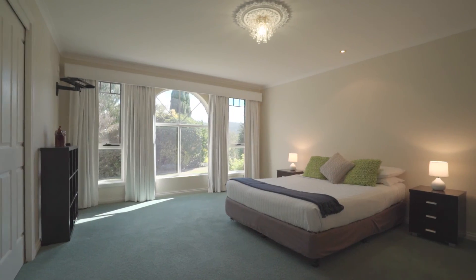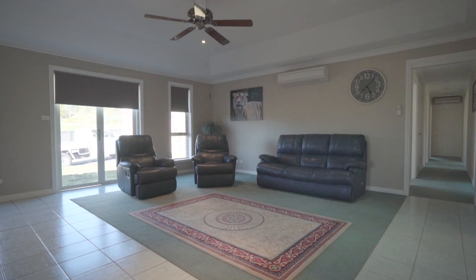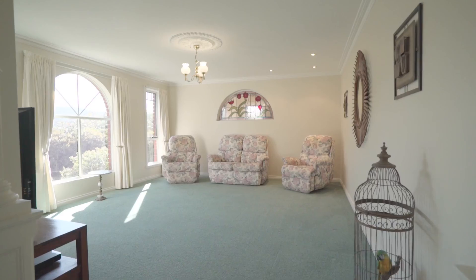The bedrooms are generous in size. We also have the added benefit of another study, and two living areas which is perfect for the growing family.